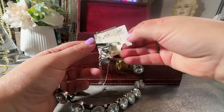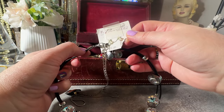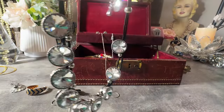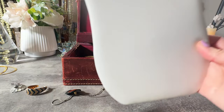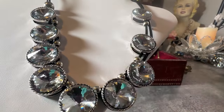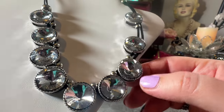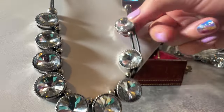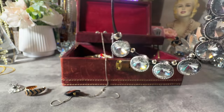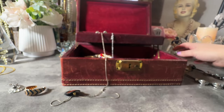They just threw in some costume jewelry - looks like they tried to fill it up. This was new from Priscilla's Boutique at one time - that's actually really pretty. The beads are really nice, they're real sparkly. I will sell that. It's new, so that's definitely a sell.